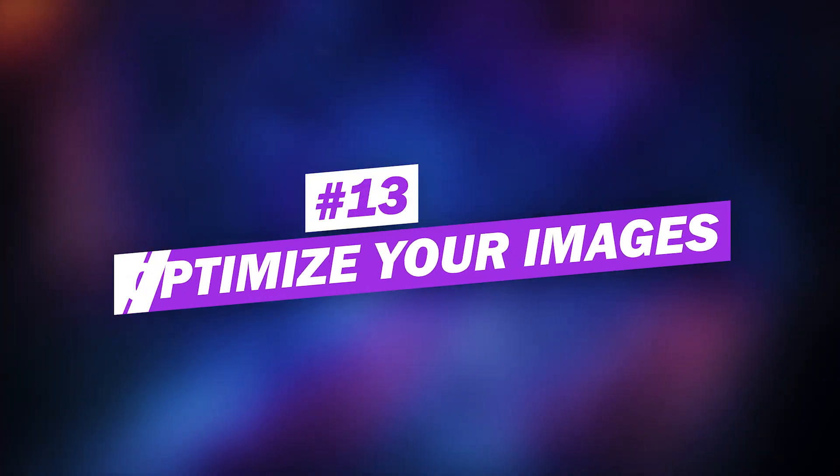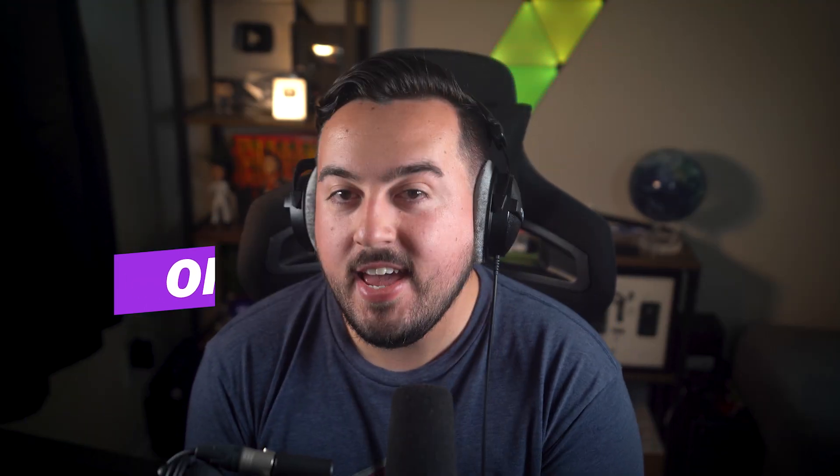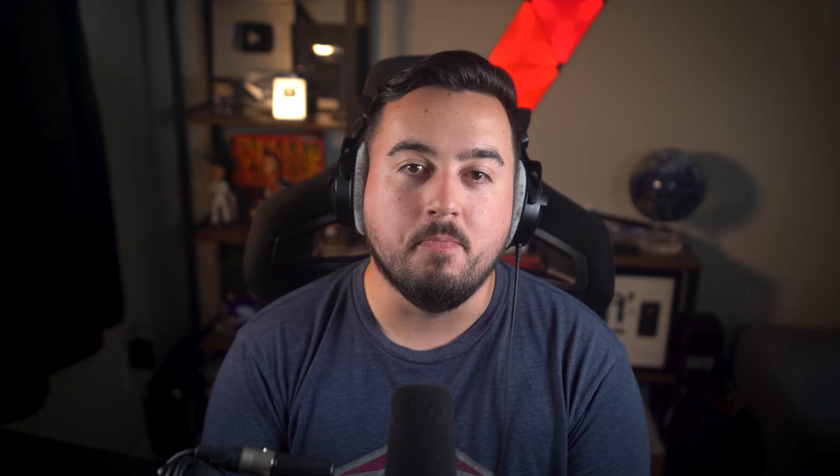Number thirteen: optimize images for WordPress SEO. Images can have a big impact on your SEO; however, they probably have more potential to harm your ranking than to improve it. Make sure you are compressing and resizing images, using the correct file types, adding lazy loading, and adding image alt text. We'll leave a link to plugins and guides to help you do all of that.